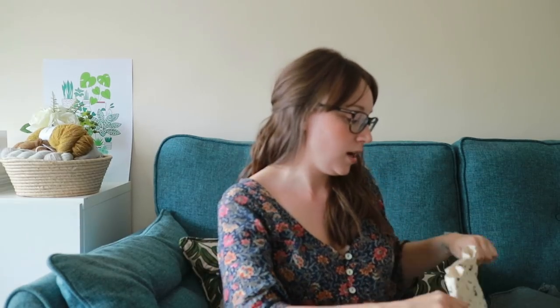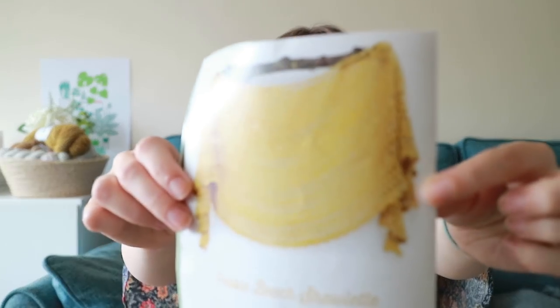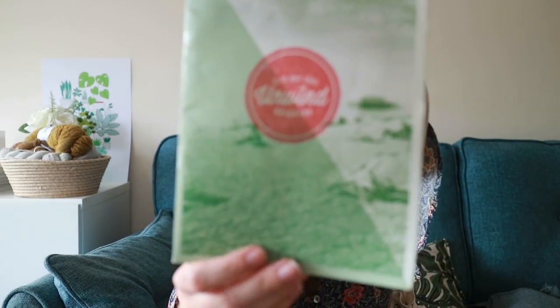It's lots of nice stockinette rows and then a few eyelets thrown in. I actually got the pattern here — you can see what it'll look like when it's finished. This was the pattern that came free with the Unwind festival that they had in Brighton back in 2014. So it's really, really nice to be working on that again.